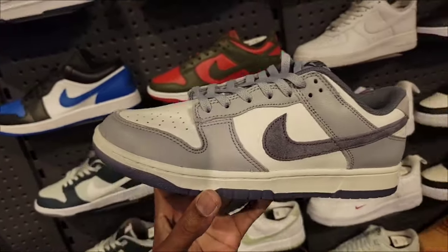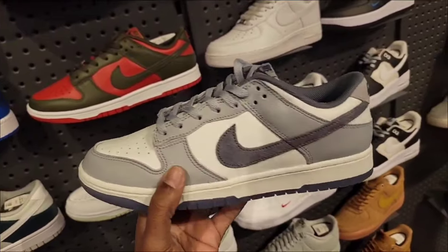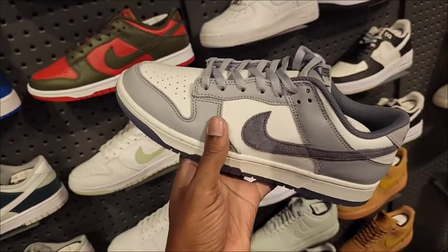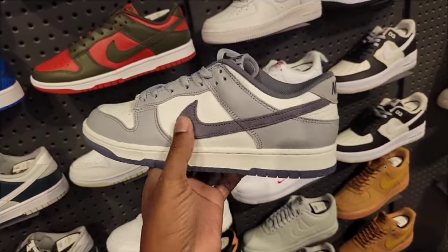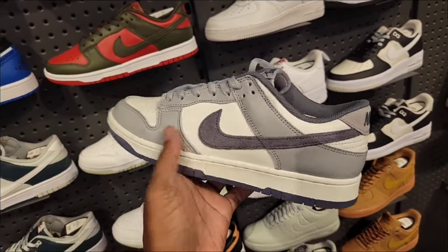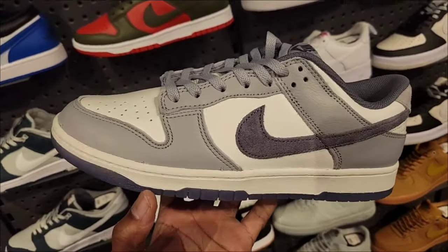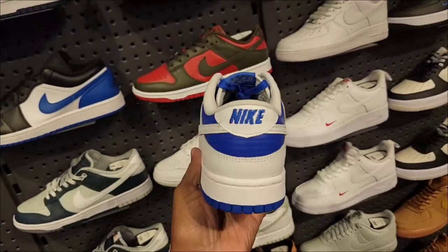Then we got a new colorway on the Dunk — this one's not bad. The materials seem a little better than before at $125 retail. Got the neutral gray with gray suede and a Nike swoosh. Let me know what you guys think — it's like we haven't seen this colorway in a minute, they're bringing these dunks back.